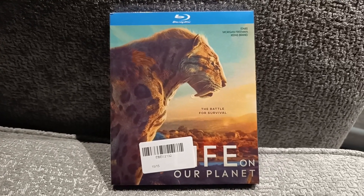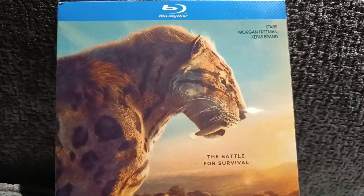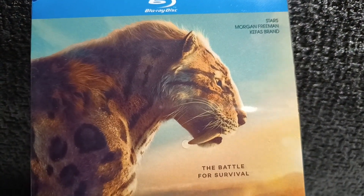Hey guys, Chris here from When Dinosaurs Ruled the Earth. If you're new to the channel, welcome. If you're old to the channel, welcome back.